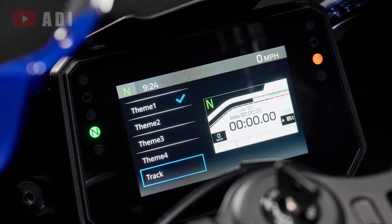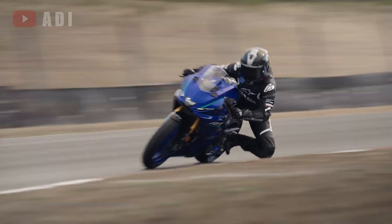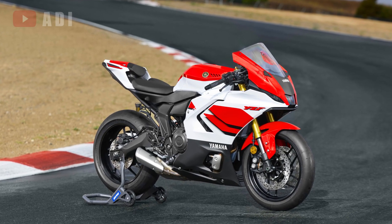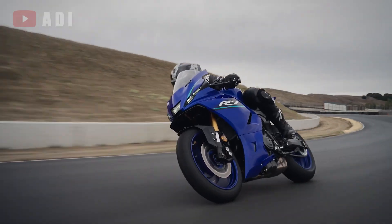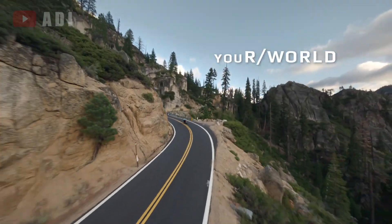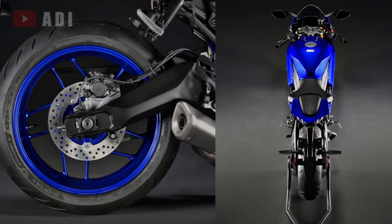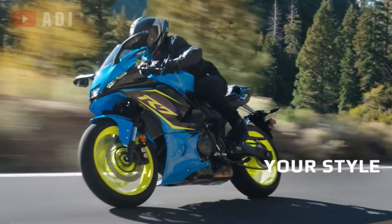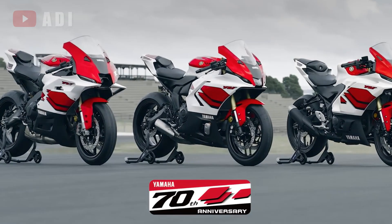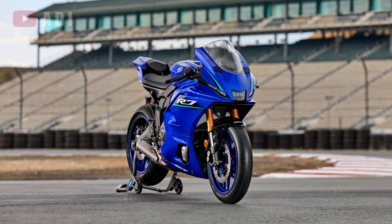Chassis updates further elevate the R7's handling precision and feedback. Yamaha says the steel frame has been re-engineered with optimized tube thickness and a revised layout, enhancing torsional, lateral, and longitudinal rigidity without increasing weight. A new swingarm and redesigned triple clamp improve stability and steering response, while the 41mm upside-down forks receive new aluminum piston rods while remaining fully adjustable for preload, rebound, and compression damping.